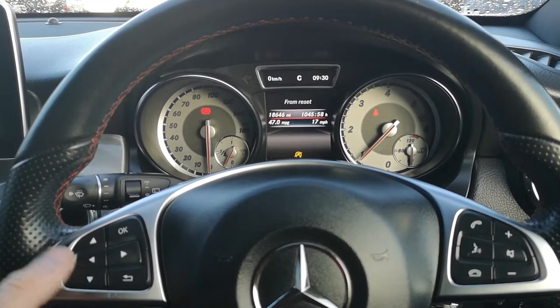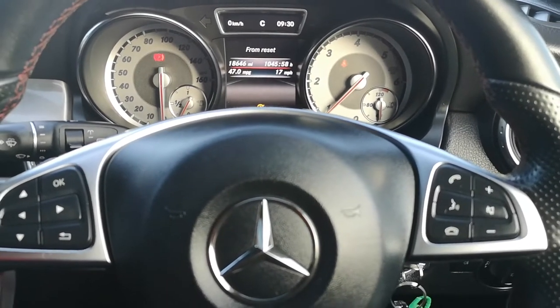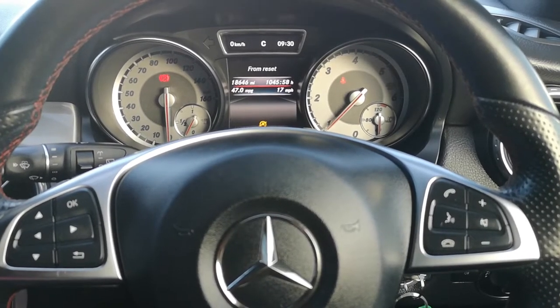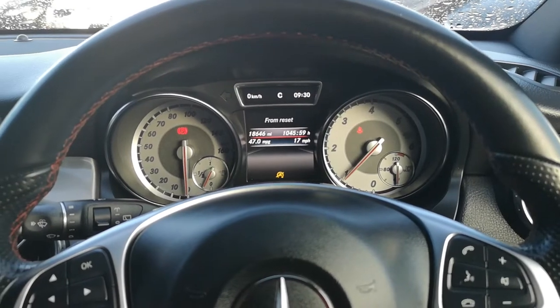You can also get it from the reset. On this occasion, you can see the guys have travelled 18,646 miles, it's taken them at 17 miles per hour average, and it's 47 to the gallon, which is definitely not to be sniffed at.